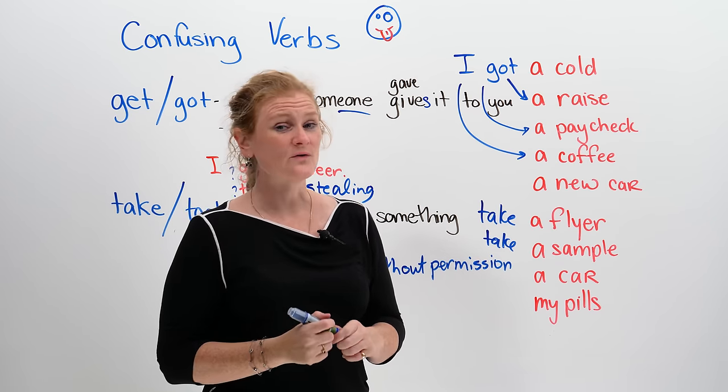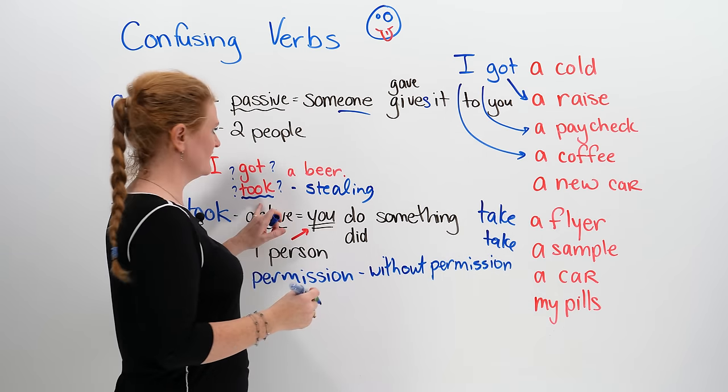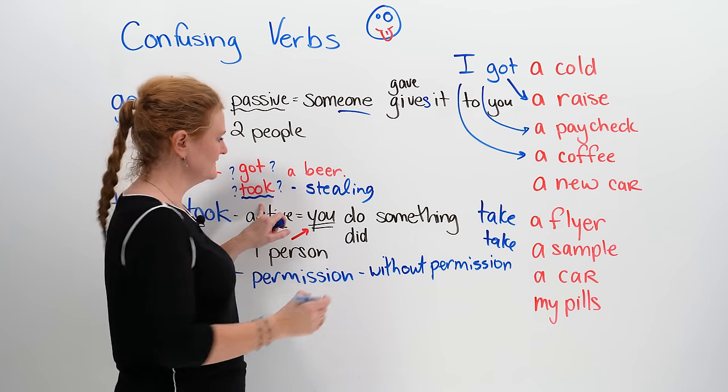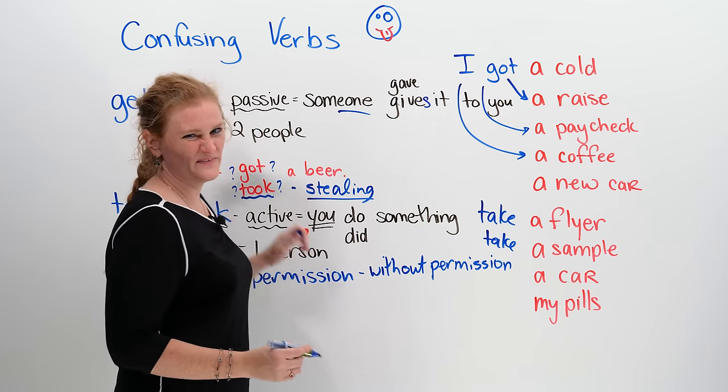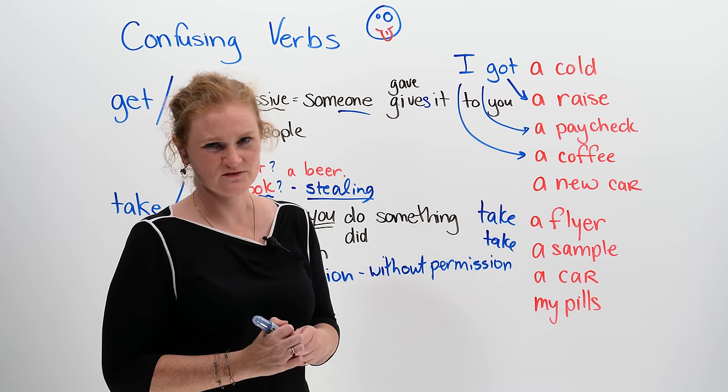Now, if you don't have any money, or you're feeling a bit mischievous and you say 'I took the coffee', that would mean that you stole it — which is not good. Don't steal coffee.